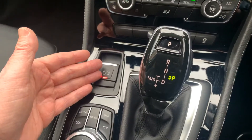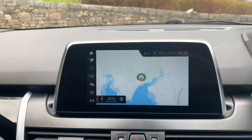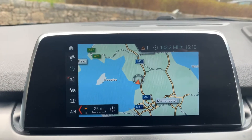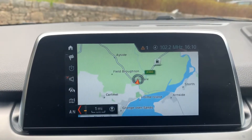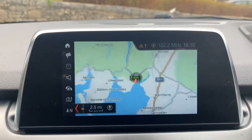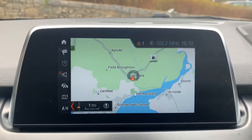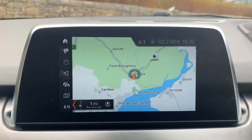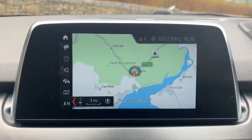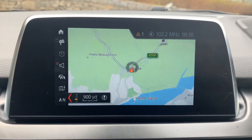Electric handbrake on the 2 Series, and this is your iDrive controller, which controls the screen up here. If I zoom out you can see where we are — we're based in the northwest, right at the southern tip of the English Lake District, just to the north of Morecambe Bay, about 10 minutes off junction 36 of the M6. If you fancy coming to see us, the coffee machine is always on and we've just refurbished our showroom. Being part of the Lloyds Group, we've also got access to over 500 used BMWs within the group.